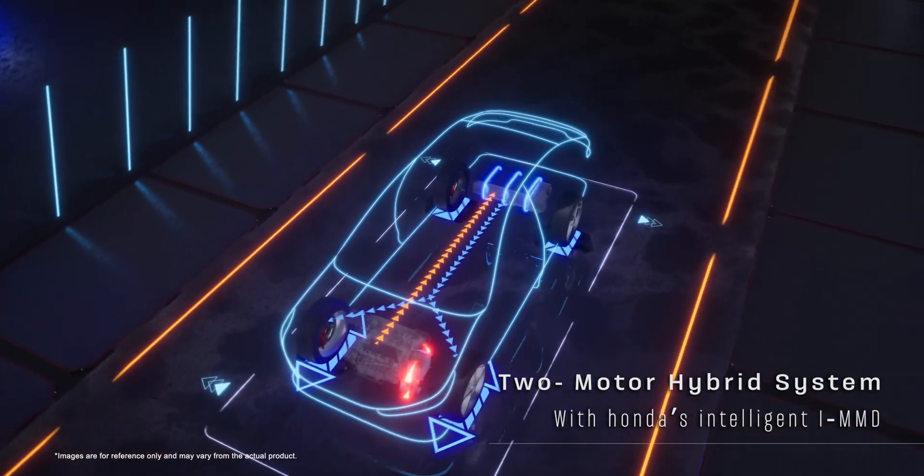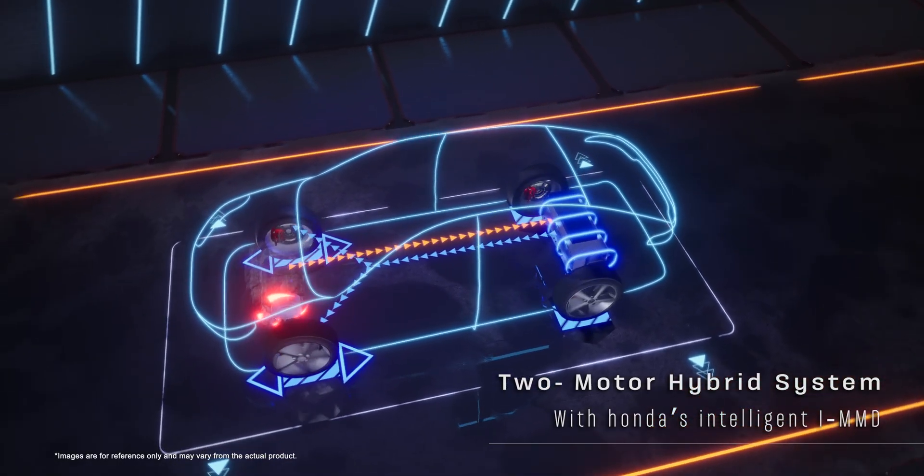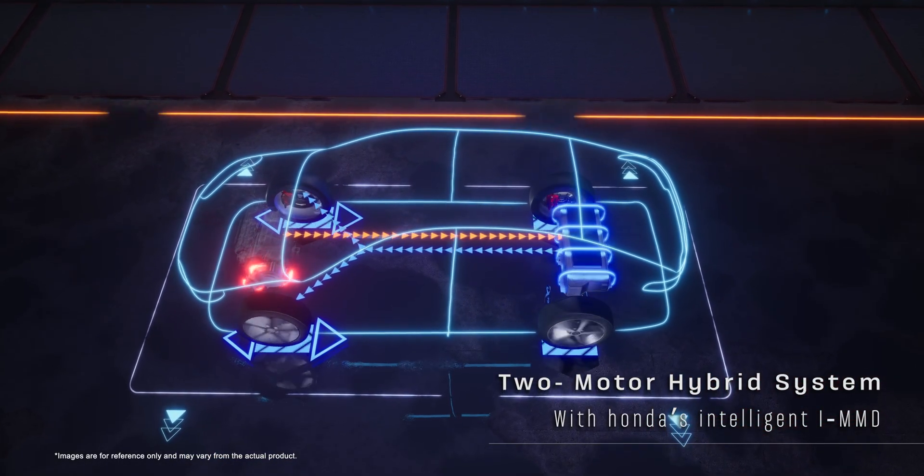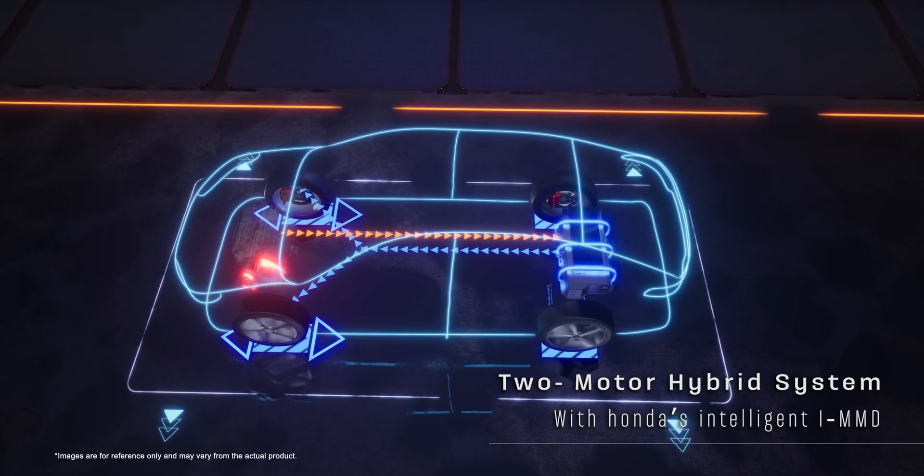It's a powerhouse two-motor hybrid system with Honda's intelligent iMMD. One motor drives the car and the other generates electricity. Together, they are the dynamic duo delivering an outstanding balance in fuel economy and eco-friendly performance.